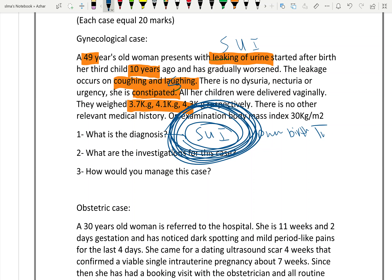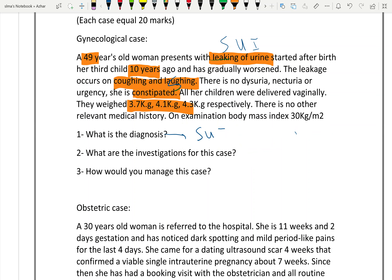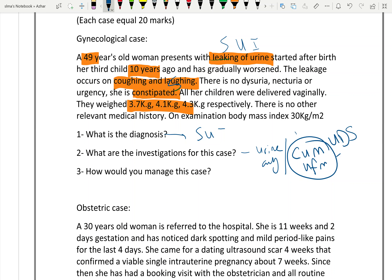What investigations are needed in this case? Urine analysis, and urodynamic studies including uroflowmetry. These are the investigations needed in this case of stress urinary incontinence.